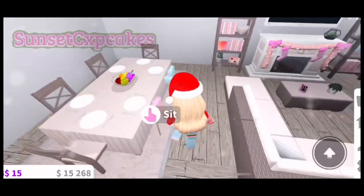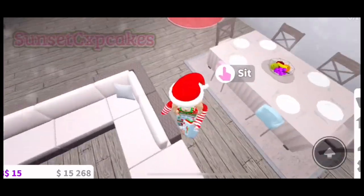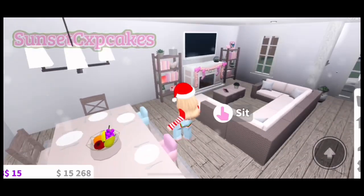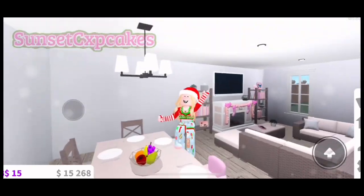I also have my little Christmas tree right here. Here's the dining table — I'm obsessed with these high chairs. I have a pink one and a blue one for a girl and a boy; they're so cute. I love the pastel colors.